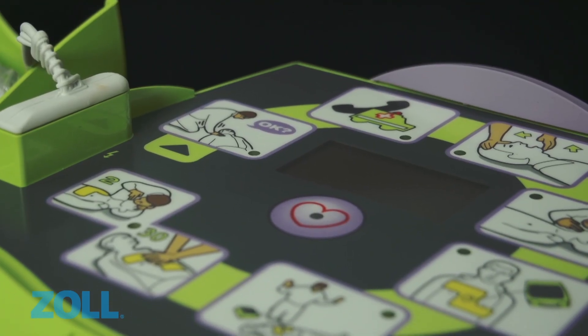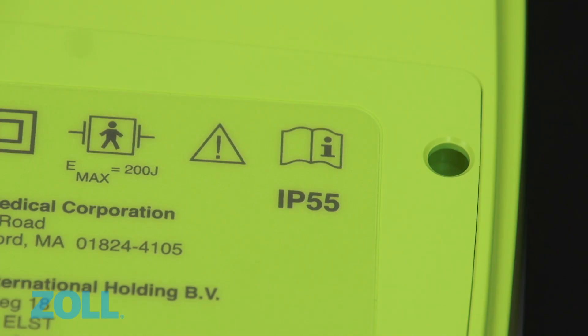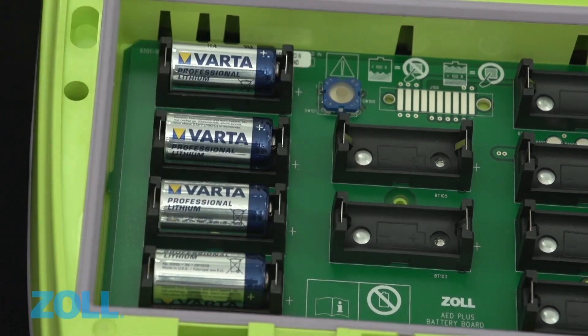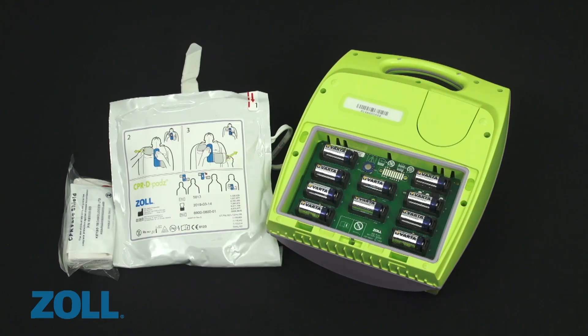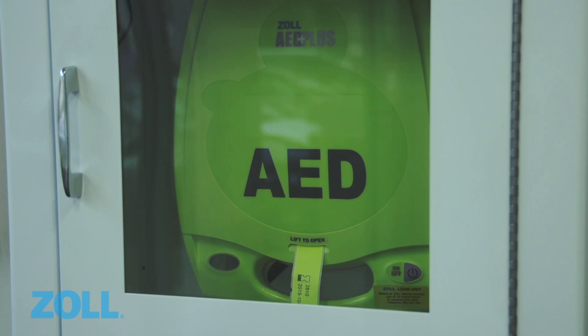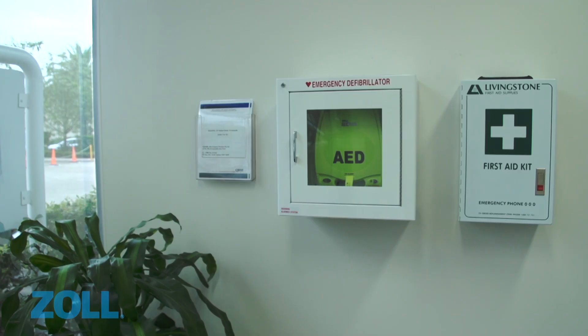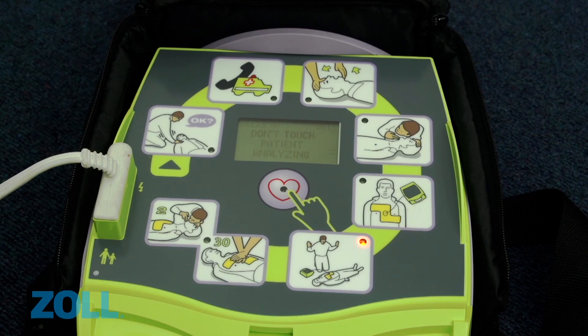The AED Plus is incredibly durable, and with an ingress protection rating of 5.5, it's well protected against water and dust particles. The AED Plus is the only AED to use inexpensive consumer batteries, and Zoll's CPR pads have a shelf life of 5 years. The AED Plus offers the lowest total cost of ownership of any AED on the market, and the 7-year warranty cements Zoll as the dependable choice for resuscitation equipment.